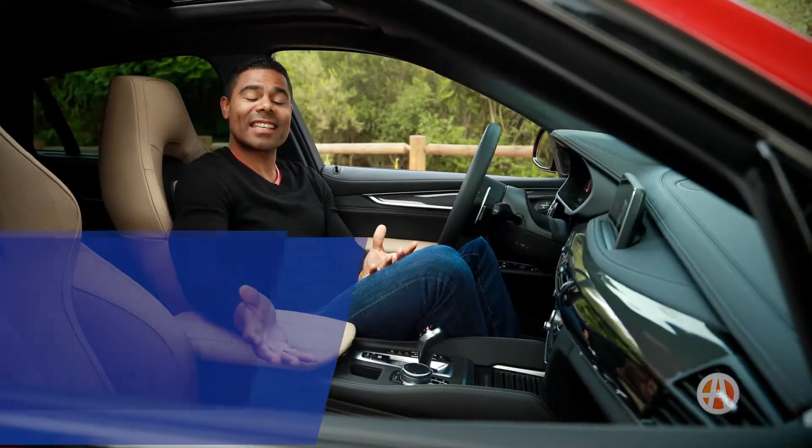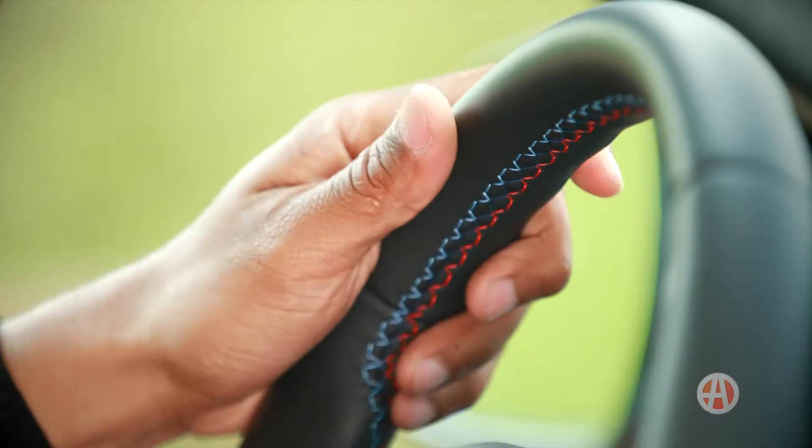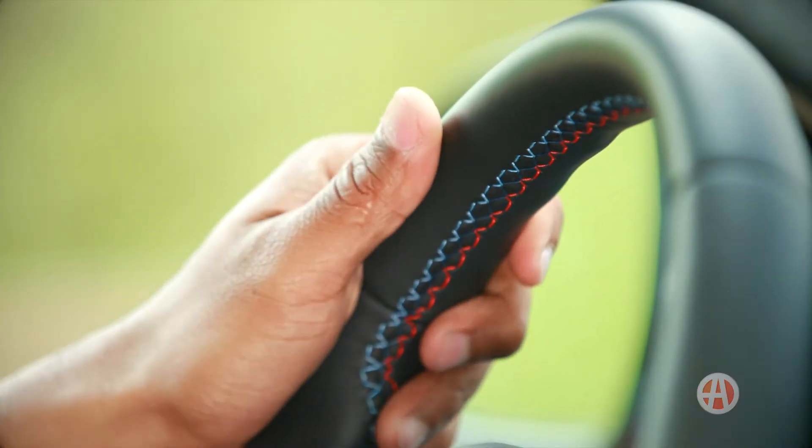The high-performance X6M comes with 18-way power-adjusting front seats and a double-stitched steering wheel that just feels luxurious.